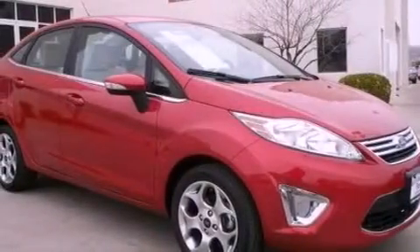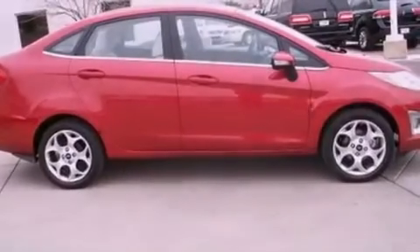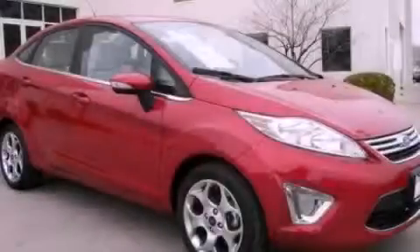With an EPA estimated rating of 37 miles per gallon on the highway, more money will stay in your pocket rather than pour into the fuel tank. Call now to find out how you can own this breathtaking automobile.